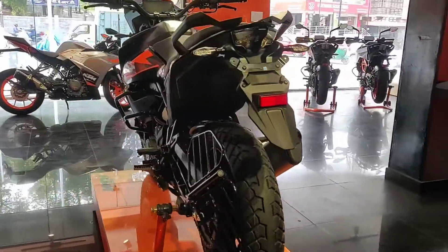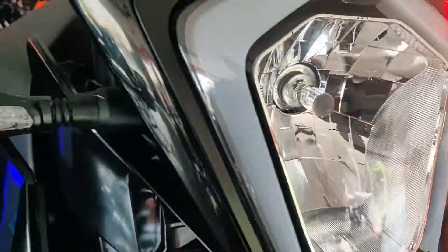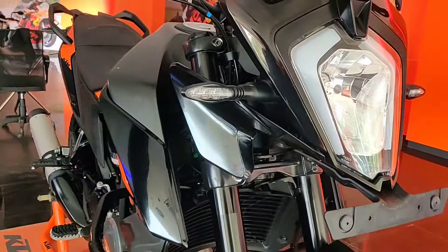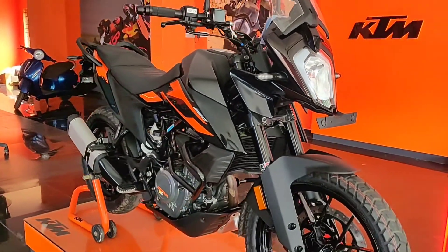It has a 248.8cc single cylinder liquid cooled engine which produces 30 bhp of power and 24 Newton meters of torque. It also has a six speed gearbox.